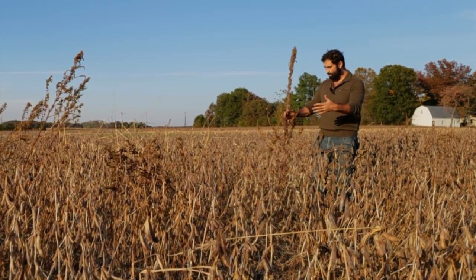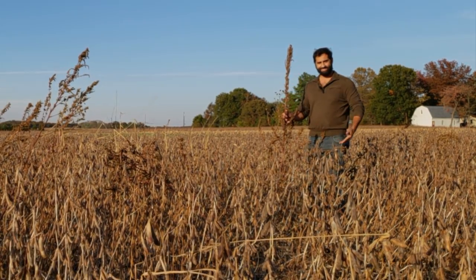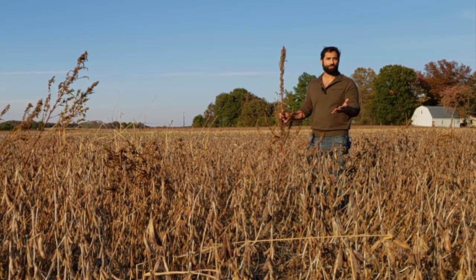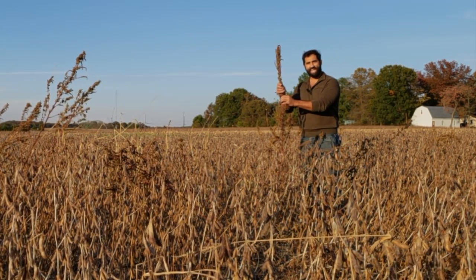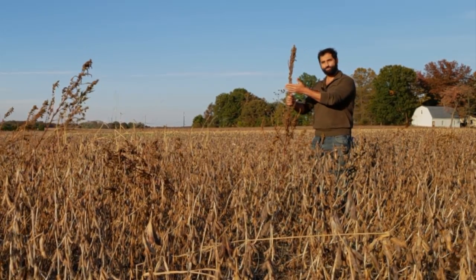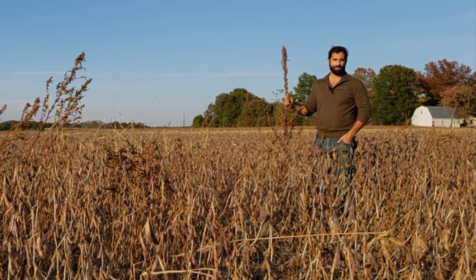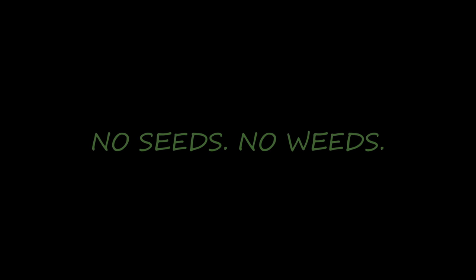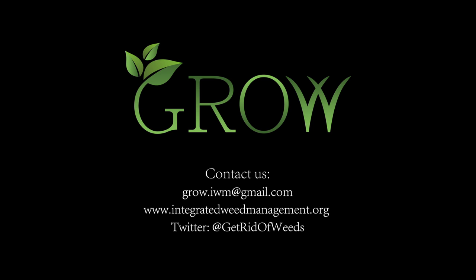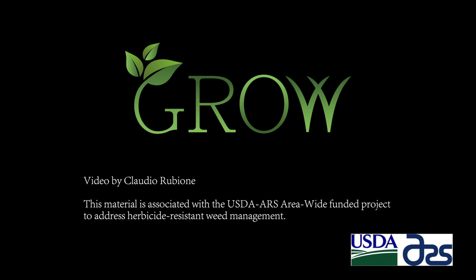We're basically taking all weeds, like this pigweed here, that has retained its seeds on the plant at the time of harvest. If the seeds were no longer on this plant, it would not be a useful way of controlling these weeds. But because these weeds retain the seeds at harvest, when we come back through this field and combine it, we take these weed seeds with the soybeans, separate them, and grind them, removing them from the seed bank.